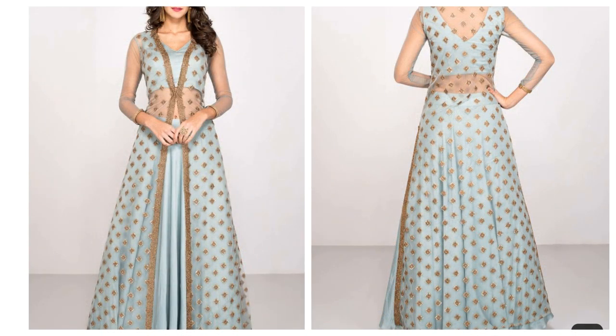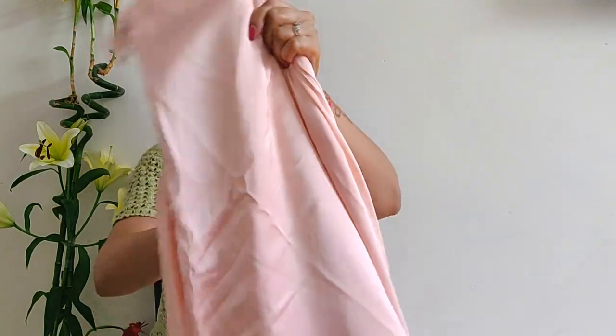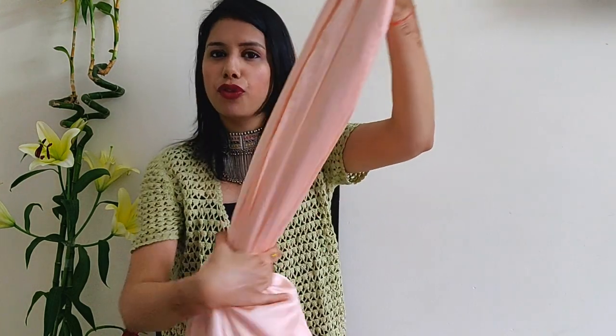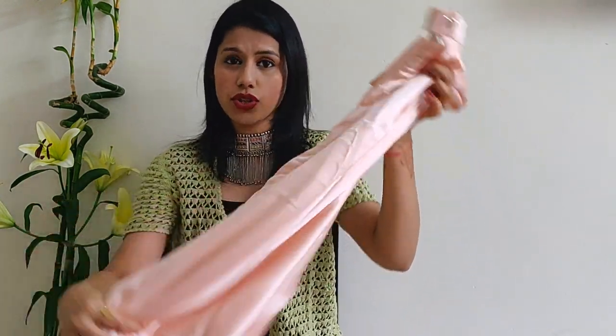My second outfit is a kalidar jacket with lehenga — it's very modern yet Indian at the same time and makes it onto my bucket list right away. For my skirt, I got a satin material — this is how it looks. For a flared skirt, which is ideal in this case, you'll need about four meters, and the cost was around 150 rupees a meter.